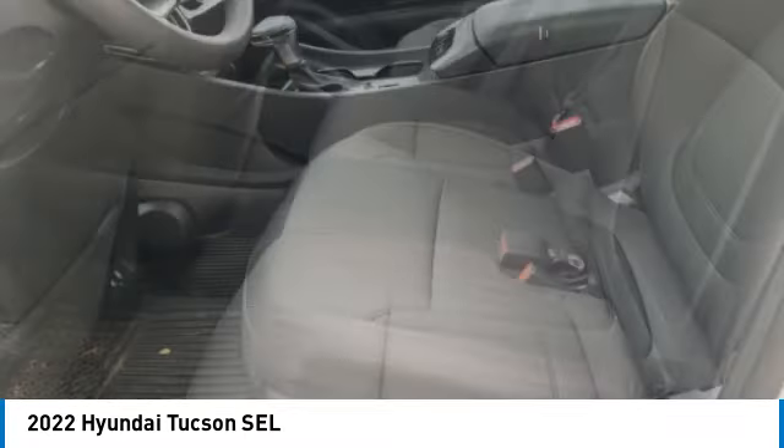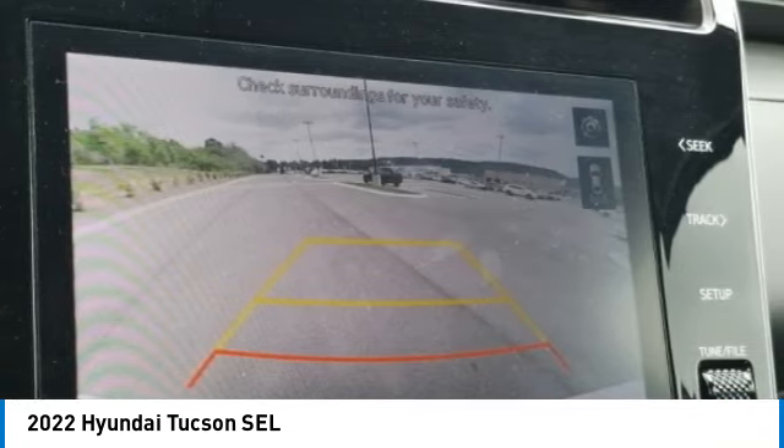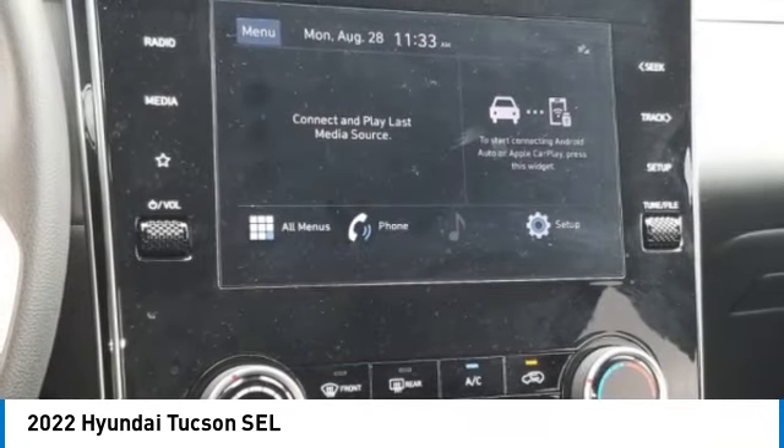Four-wheel disc brakes, rear window defroster, rear window wiper. This beauty will make even your house keys jealous — drive it today.